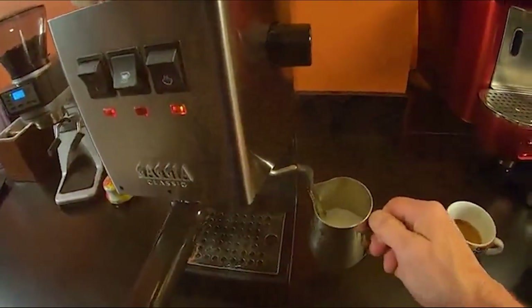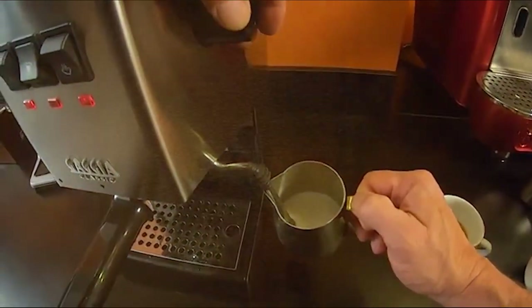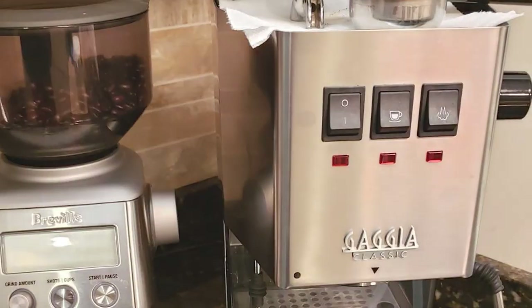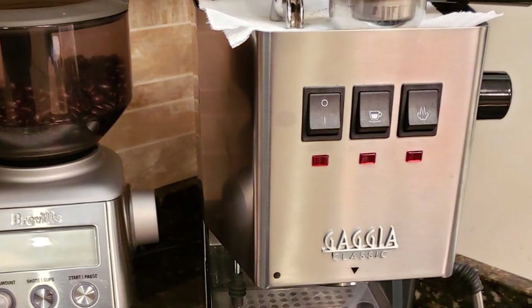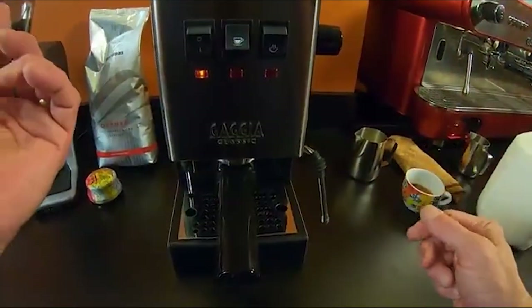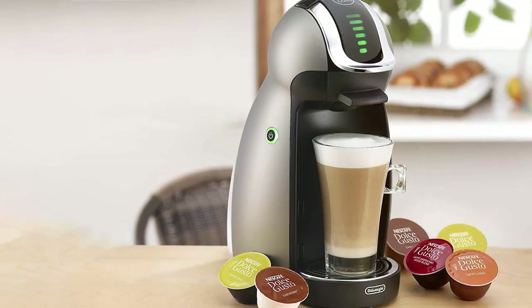The Gaggia Classic Evo Pro features a 58mm commercial-sized portafilter, delivering consistent and flavorful espresso shots. The Panarello steam wand makes frothing milk a breeze, allowing you to create velvety microfoam for lattes and cappuccinos. It comes with a generous water reservoir and a cup warmer on top. The Gaggia Classic Evo Pro is a fantastic choice for those seeking a prosumer-level espresso experience at home.